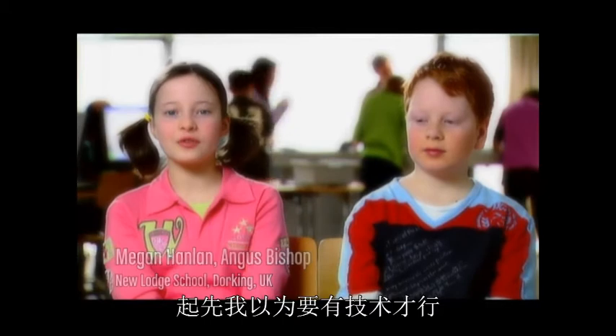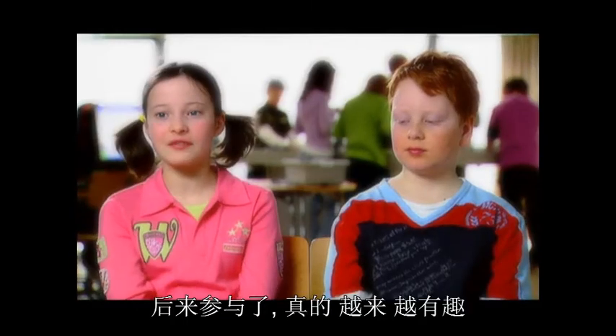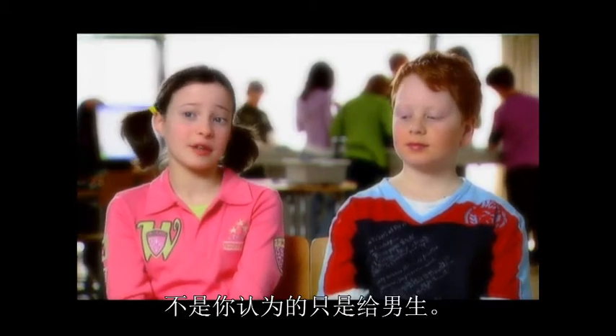All the girls like it. At first we thought it's technical, great, it's just going to be so fun. But then you really get into it and you find, wow, this is actually really interesting. It's really good. It's kind of for everyone — Mindstorms for everyone, not just for boys as you think it would be.